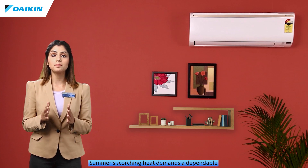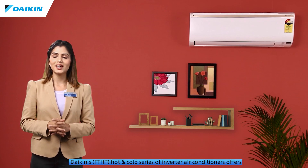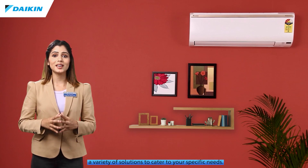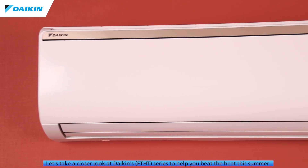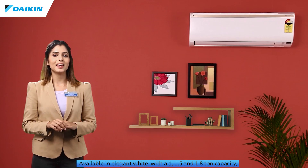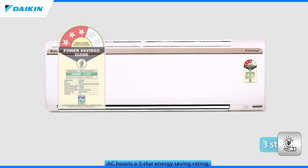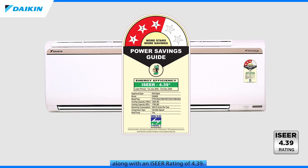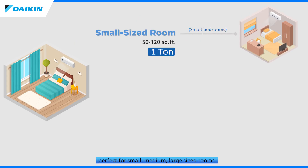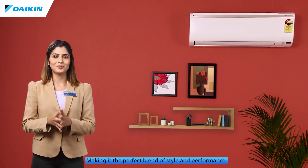Summer's scorching heat demands a dependable air conditioning system. Daikin's FTHT hot and cold series of inverter air conditioners offers a variety of solutions to cater to your specific needs. Available in elegant white with 1, 1.5, and 1.8 tonne capacity, this AC boasts a three-star energy saving rating along with an ISEER rating of 4.39, perfect for small, medium, and large sized rooms.